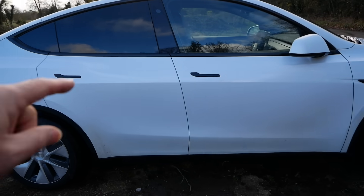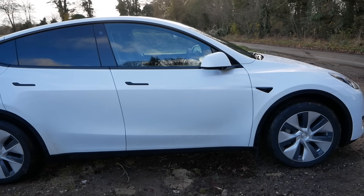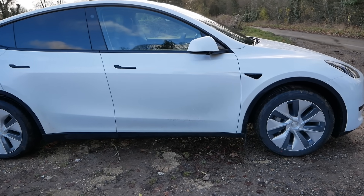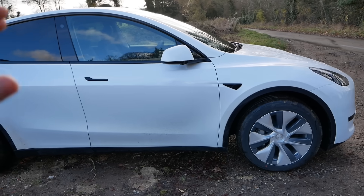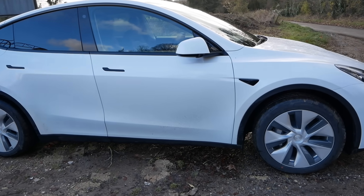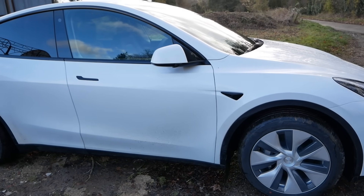This car is now four days old, I've done 350 miles in it and so far I'm very impressed with the quality. Let's have a walk around and I'll show you what the build quality is like on a new Tesla, but there are a couple of little things I'll point out as well which maybe aren't perfect, but overall I'm mighty impressed.